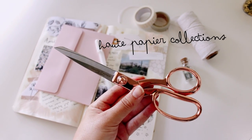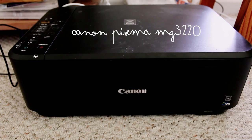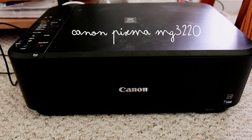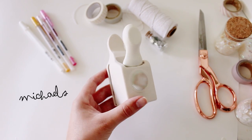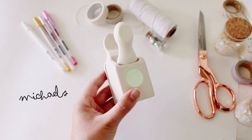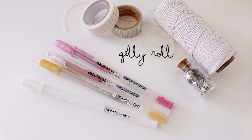These scissors are the brand Haute Papier Collections. My printer is a Canon PIXMA MG3220. This is my only craft punch, and it's from Michaels. And lastly, my favorite pens are the Jelly Roll brand.